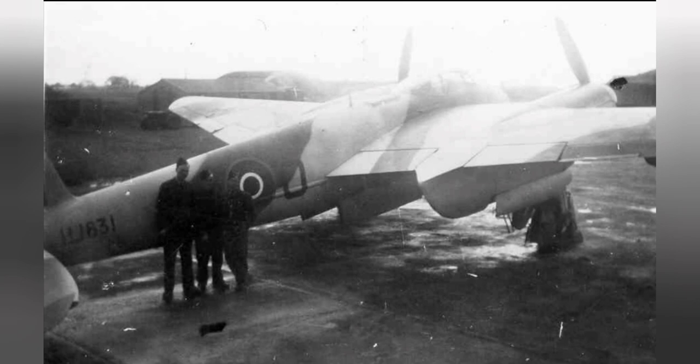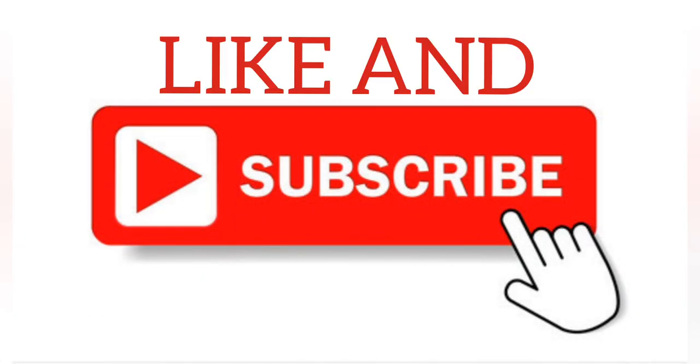The site of the former airfield provides not just a fascinating journey into history but also a lovely day out for avid walkers and nature lovers alike. If you have enjoyed this video, don't forget to hit the like button and subscribe to the channel. Thanks very much.